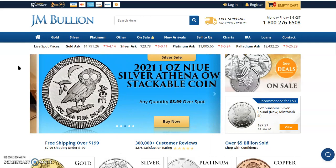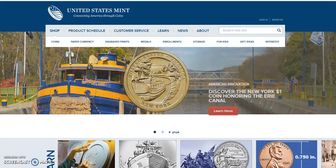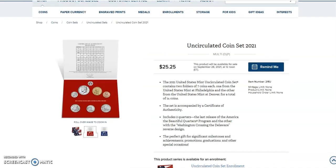Palladium down $26.29 to $2,430.25. Now over here to the United States Mint — they've added some information to their product schedule just yesterday, and that one item we're going to be looking at here today is the September 28th release of the uncirculated coin set, product 21RJ. It is from the Denver and Philadelphia Mint and they are beauties.